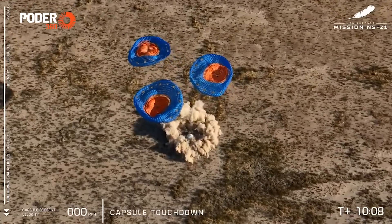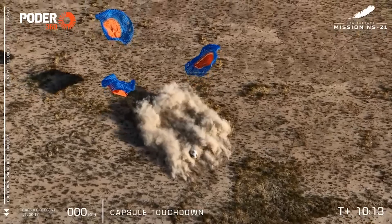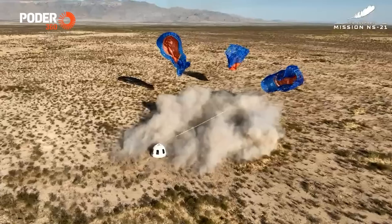And touchdown! Welcome back to Earth, New Shepard's astronauts. They just went to space and they are back. Welcome back, the crew of Natural Selection.